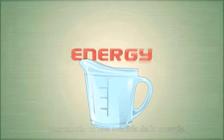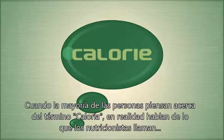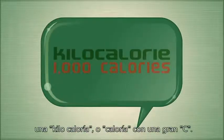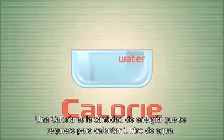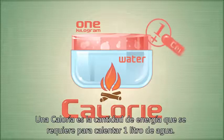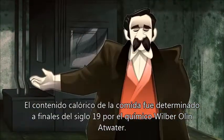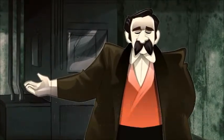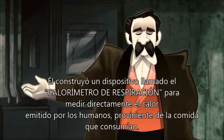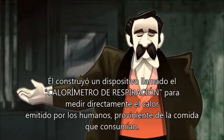A calorie is a measure of energy. When most people think about the term calorie, they're actually talking about what nutritionists call a kilocalorie, or calorie with a big C. One calorie is the amount of energy it takes to heat one kilogram of water one degree Celsius at sea level. The calorie content of food was determined in the late 1800s by the chemist Wilbur O. Atwater, who built a device called a respiration calorimeter to make direct measurements of heat released by humans from the food they consumed.